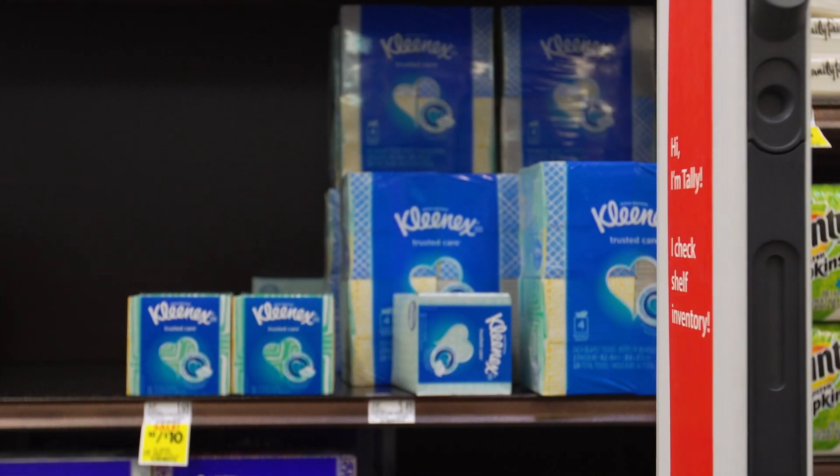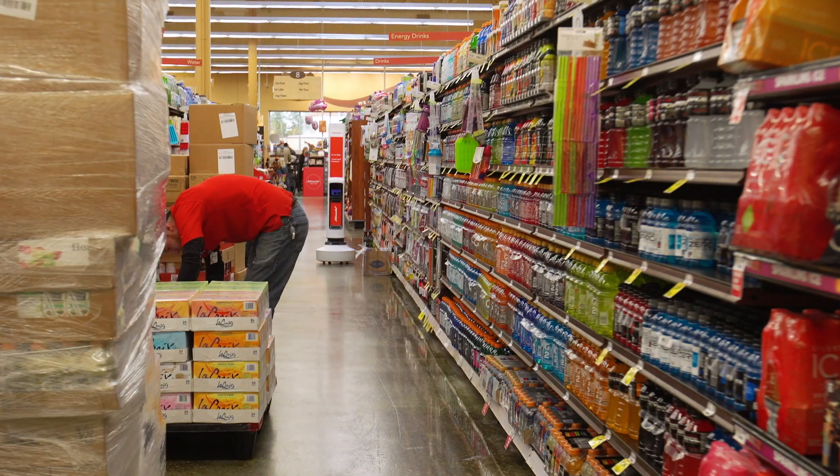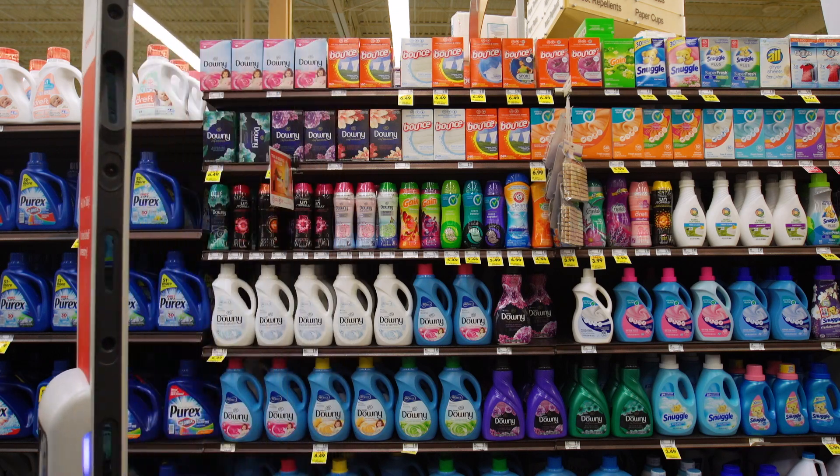it checks its inventory list and messages the store staff that there's an item in need of some restocking. It's essentially looking to find where there's holes in the shelf. So that's the most important part — when something's completely out on the shelf, that is a missed opportunity for the shopper.